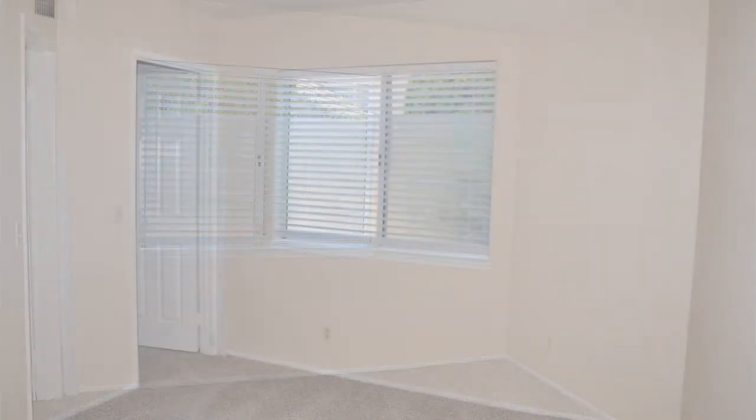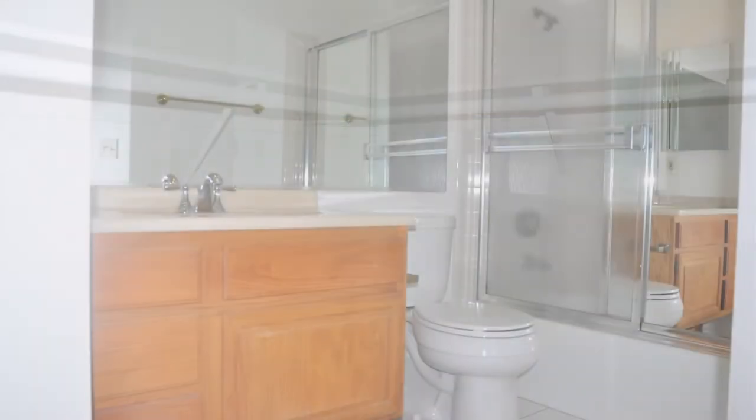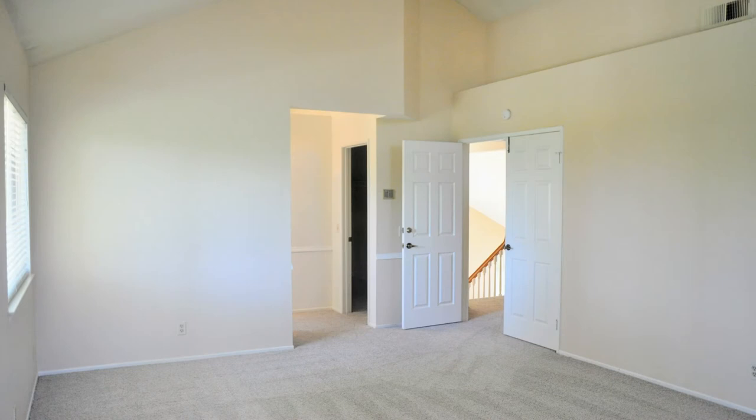As you enter the home you will appreciate the high ceilings and generous living space. The formal sitting and dining room are great for entertaining. There is one bedroom and one bathroom on the main level.